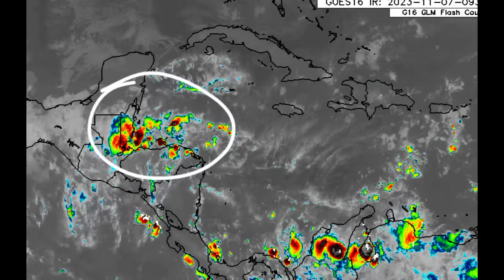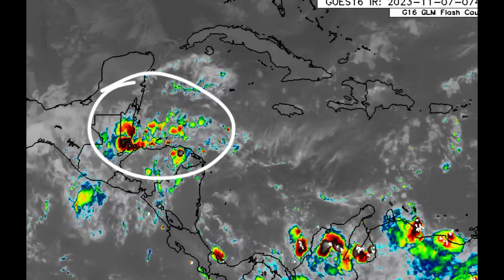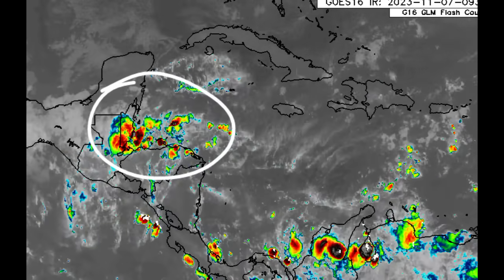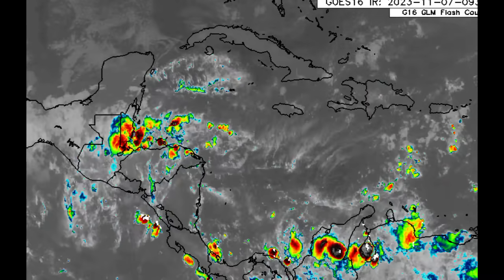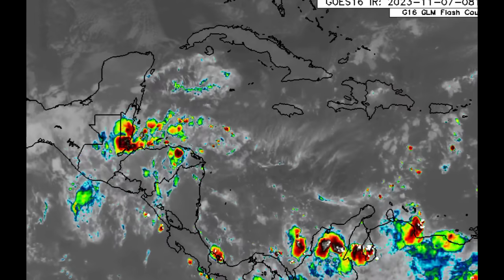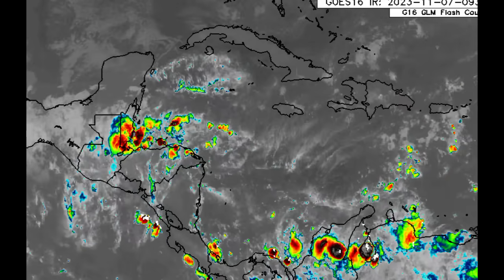Over the past couple of days this activity has been decreasing in the vicinity of Central America, which is good — allowing floodwaters to recede and cleanup efforts to be ongoing in the wake of all the recent flooding.